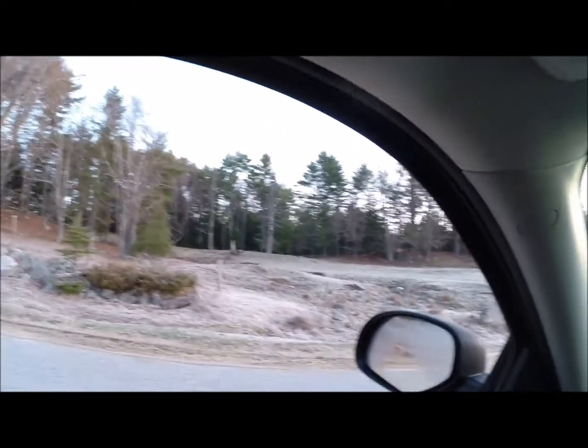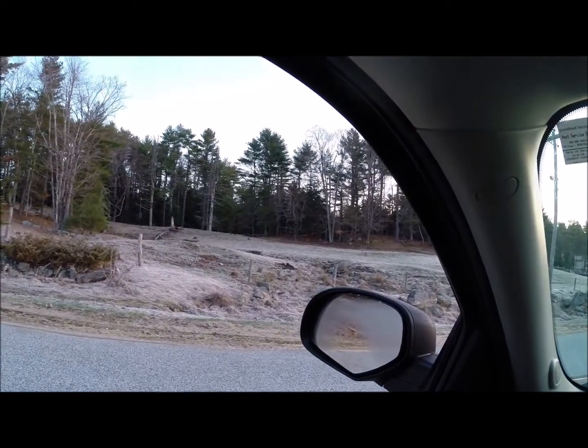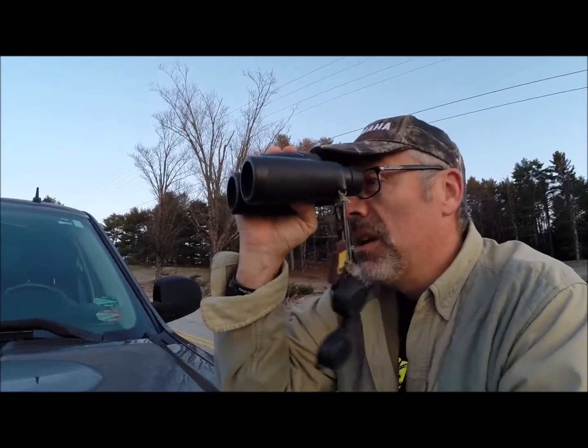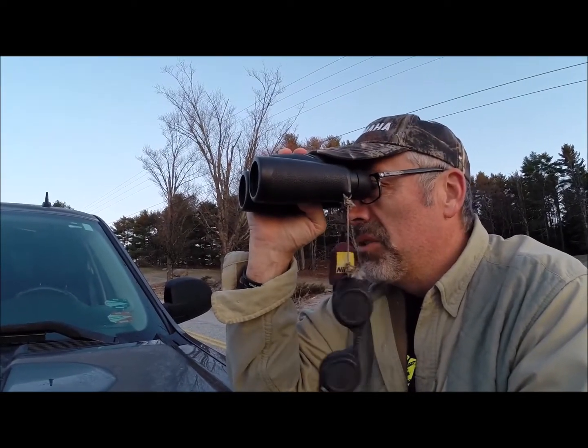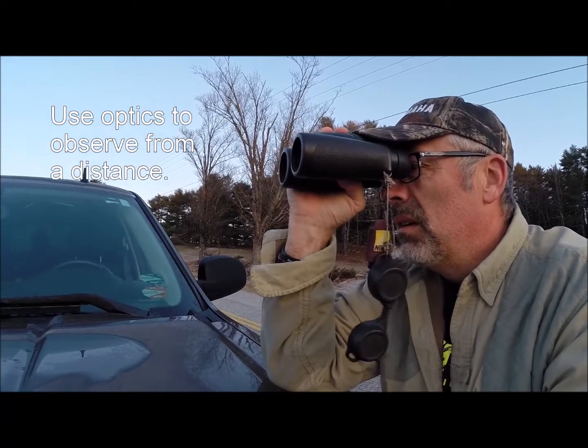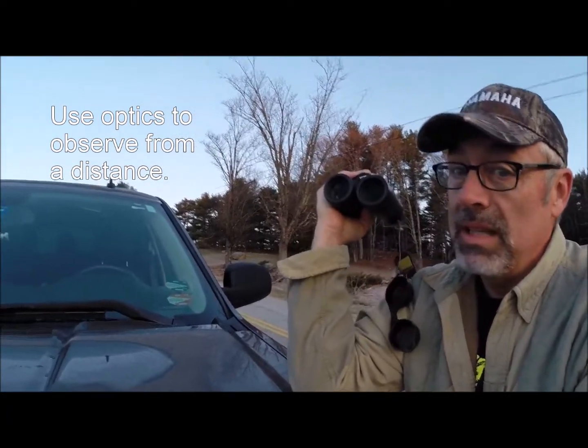And while hearing birds is good, there's no substitute for actually seeing them. I do a lot of glassing — good optics, good binoculars, a spotting scope can be a real help for locating birds and then identifying them.